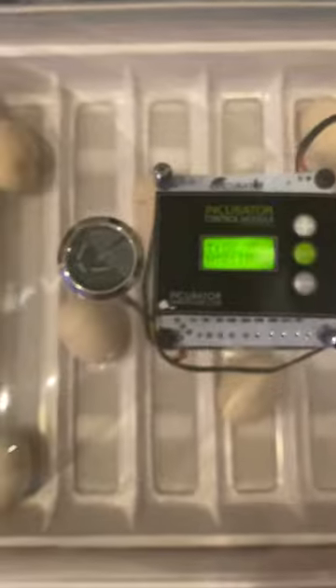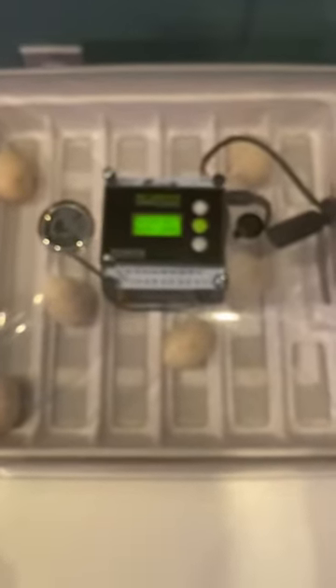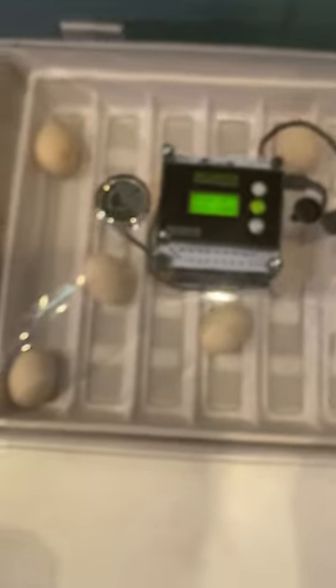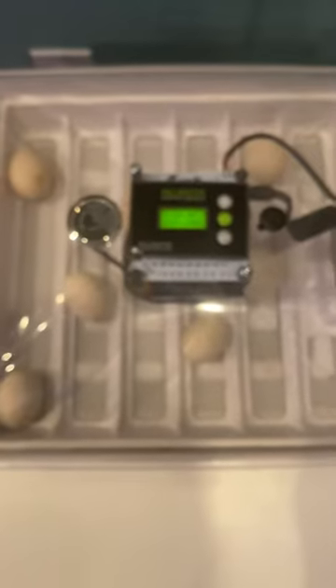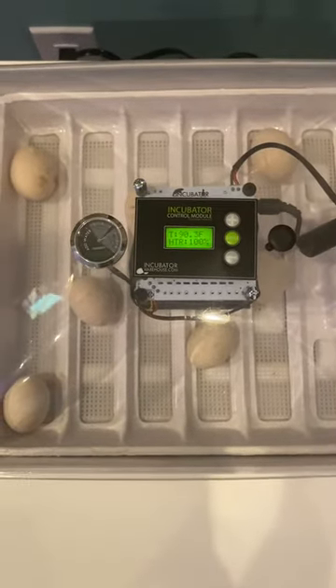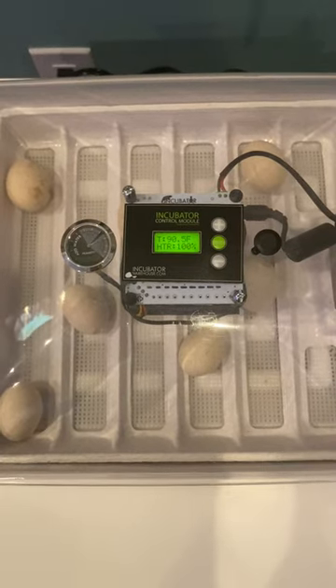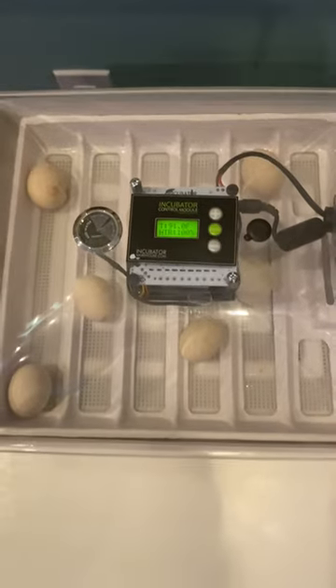In the morning we'll have another video hopefully, and we'll be able to hear and see maybe some little chicks in there. That'll be really fun!